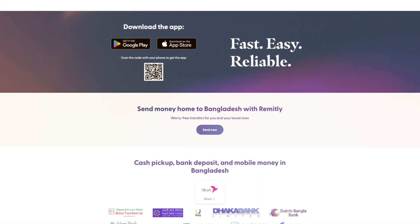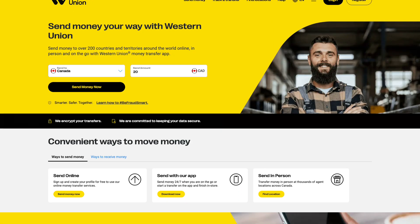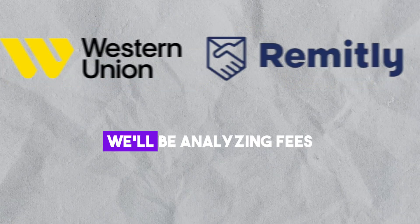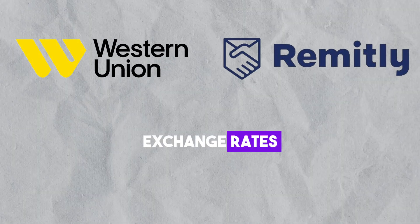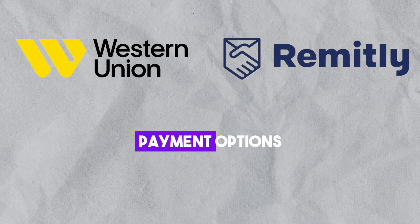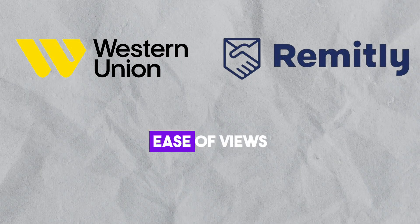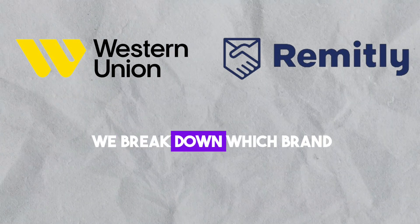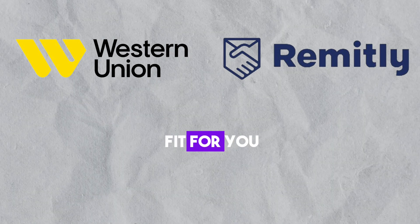In this video, we are delving into the world of international money transfers, comparing Remitly and Western Union. We'll be analyzing fees, exchange rates, reliability, speed, payment options, user reviews, ease of use, and additional features. So stick around as we break down which brand might be the right fit for you.